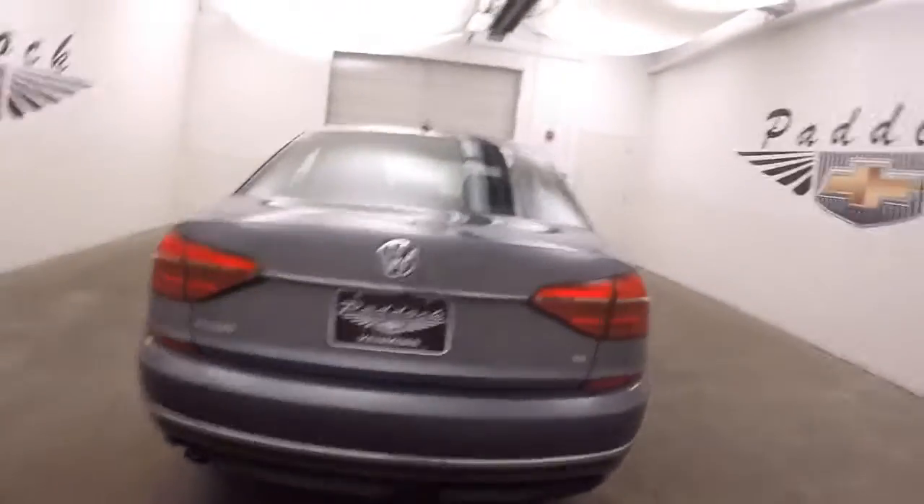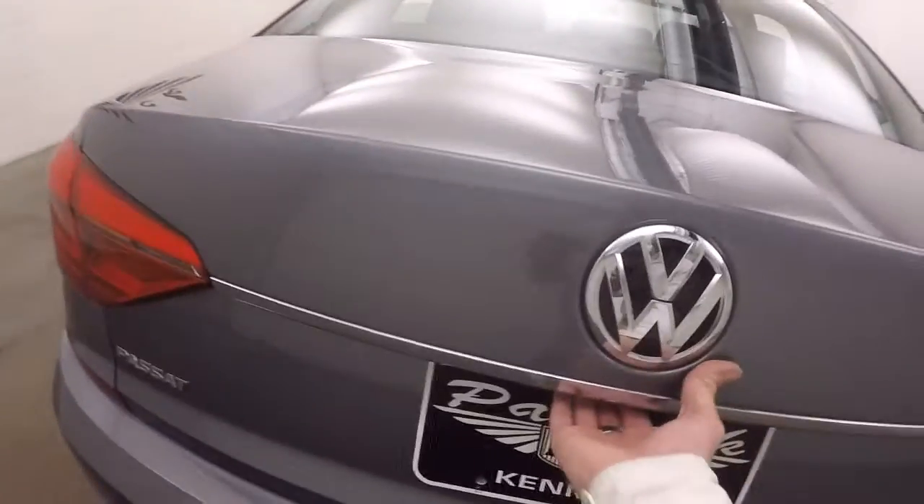It's a TSI, which means it is turbocharged. Nice large trunk — plenty of space for cargo.